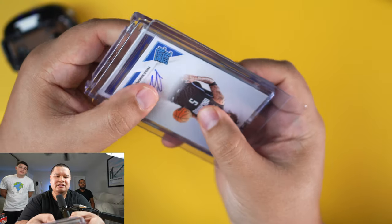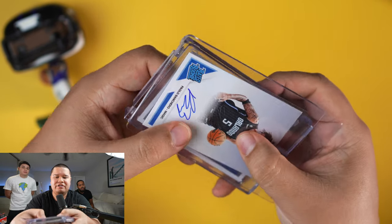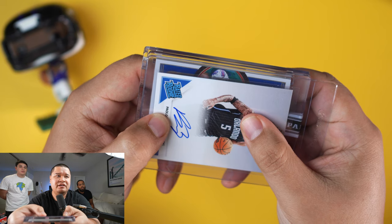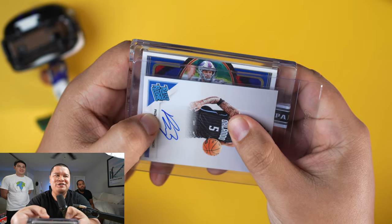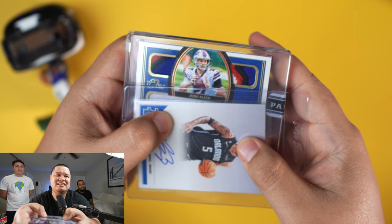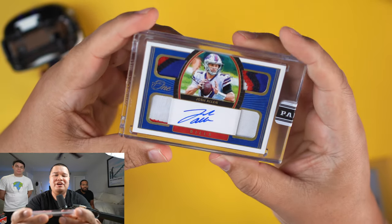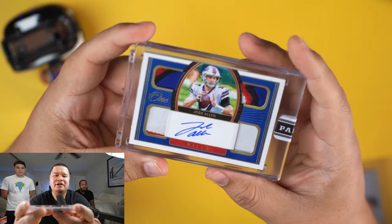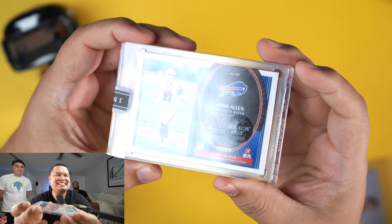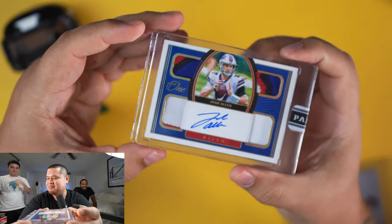This is a Panini One. That looks like a lot of patches — and is there an autograph on the bottom? There's the name on the bottom. Let's go helmet first — that's a Bills helmet! This is an on-card Josh Allen Panini One with four-color patches — a quad patch one of one from the black box. That is insane!